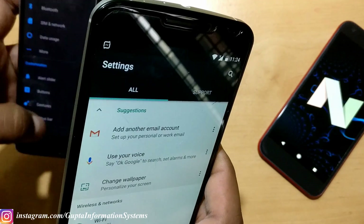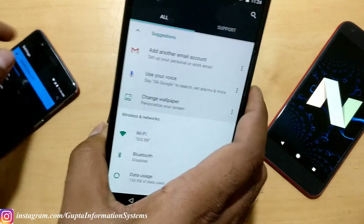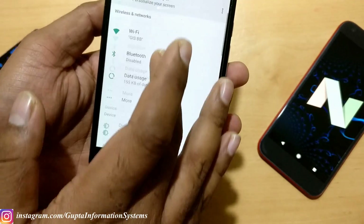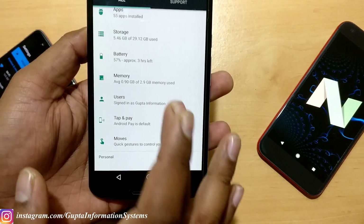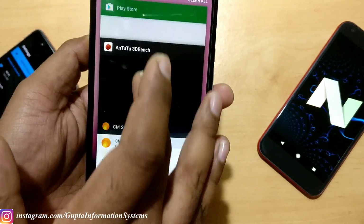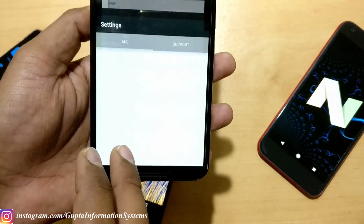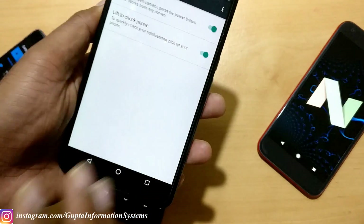In Android 7.0 it shows suggestions one way, but on 7.1.1 you get options like change wallpaper, OK Google, email configuration, and similar things. Peak and pop information is shown and most things are the same. Going back to Settings, there is also a new section called Moves, which is kind of a lift-to-check-phone feature, though it varies from device to device.